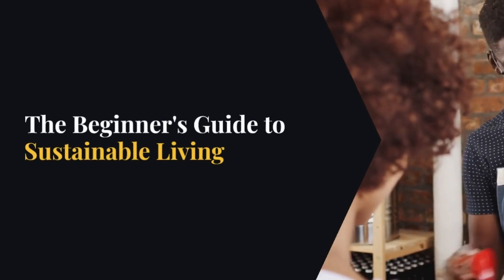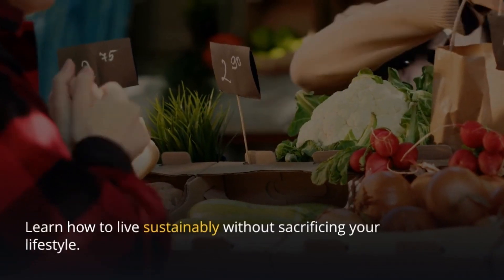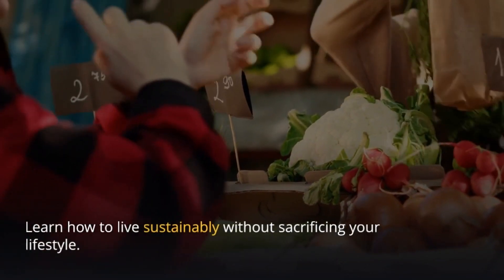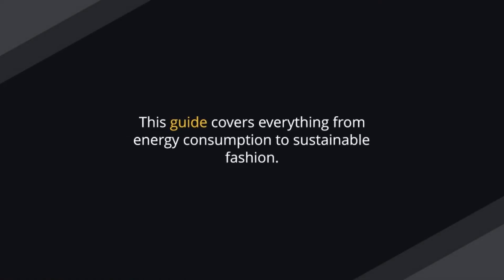The Beginner's Guide to Sustainable Living. Tired of damaging the planet? Learn how to live sustainably without sacrificing your lifestyle. This guide covers everything from energy consumption to sustainable fashion.